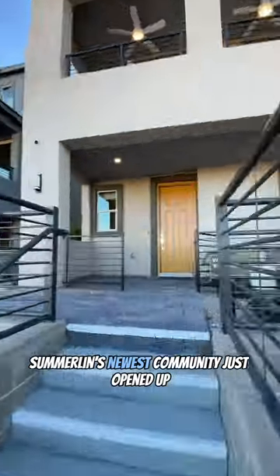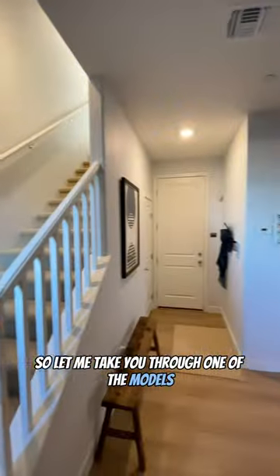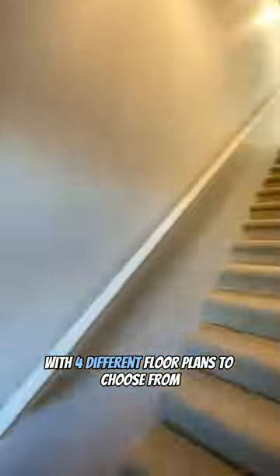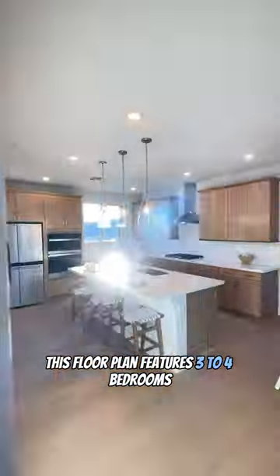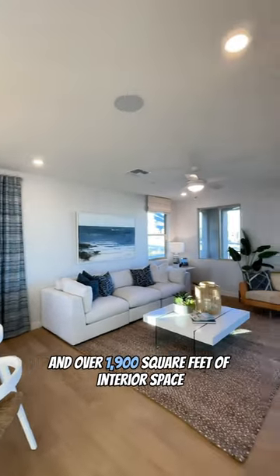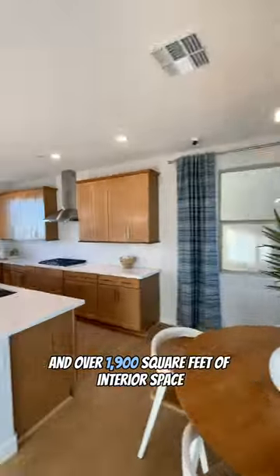Summerlin's newest community just opened up, so let me take you through one of the models. This community offers three-story homes with four different floor plans to choose from. This floor plan features three to four bedrooms, two and a half to three and a half bathrooms, a two-car garage, and over 1,900 square feet of interior space.